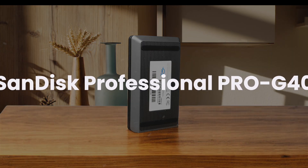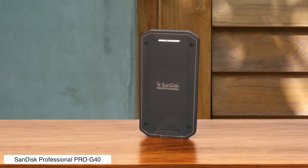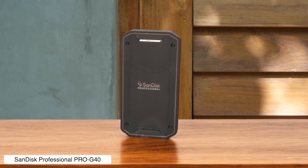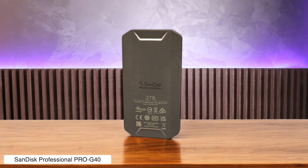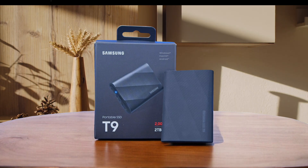SanDisk Professional Pro G40. This drive is rugged enough to survive a zombie apocalypse and fast enough to transfer a 50 GB file in 30 seconds — if you have Thunderbolt. But with no USB-A adapter or carry case included, SanDisk basically said good luck to anyone not living in the future. Would I buy it? Yes. If you've got Thunderbolt and value speed over sanity, this one's a winner.